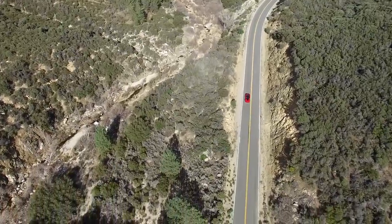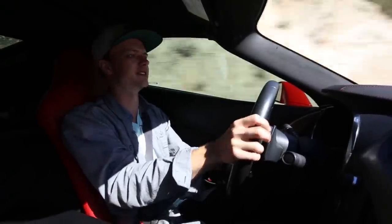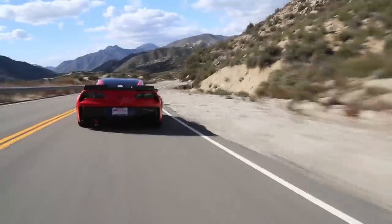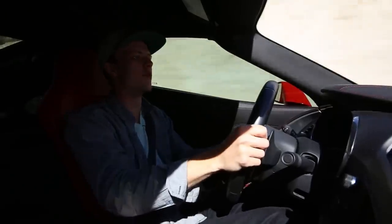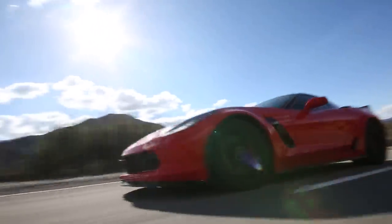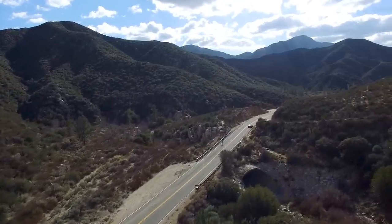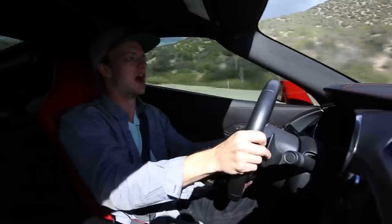Welcome to another sunny day up here in the canyons in Southern California. My name is Marcus, and as always you're watching Roads and Travels. Here we are, finally after years of waiting, in a C7 Corvette Z06. It's got a supercharged LT4 under the hood — big V8, big displacement, and a lot of power: 650 horsepower, 650 foot-pounds of torque.